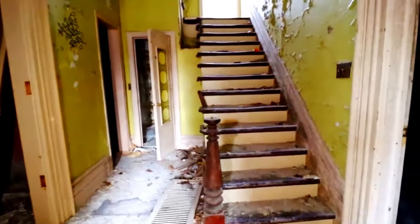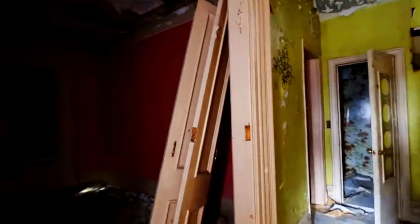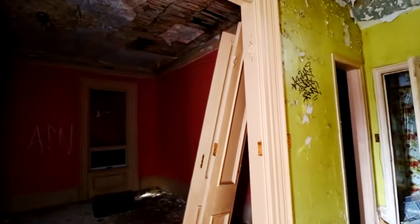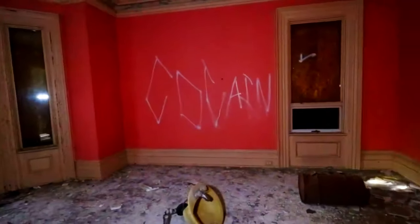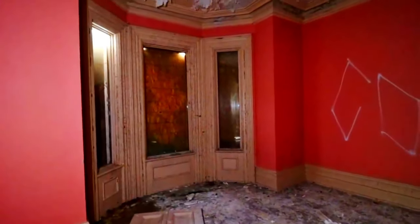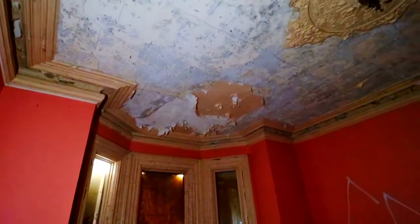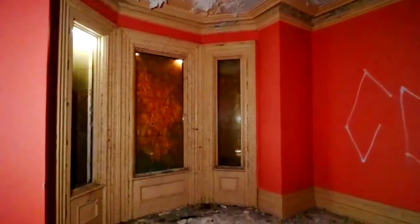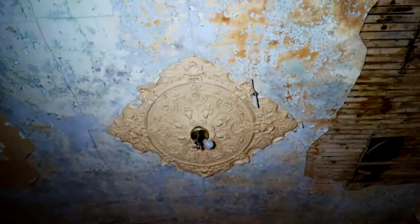This front staircase looks like it would have been beautiful in its day. You can see all the paint peel. Where there was a light fixture or a chandelier. To this room here — you can see it's kind of sitting up at the side there — was French doors. Molding all the way around the ceiling. Nice big bay windows. The molding where the light fixture is, what's left of it.